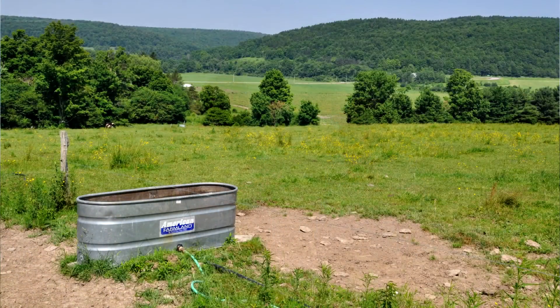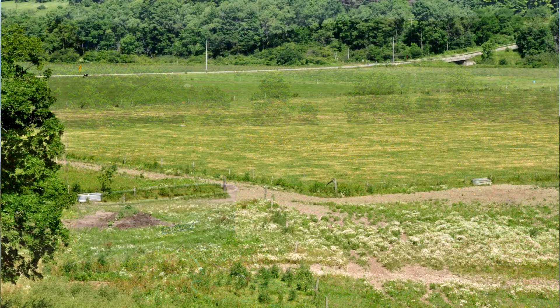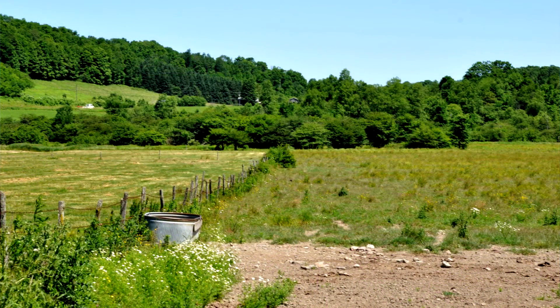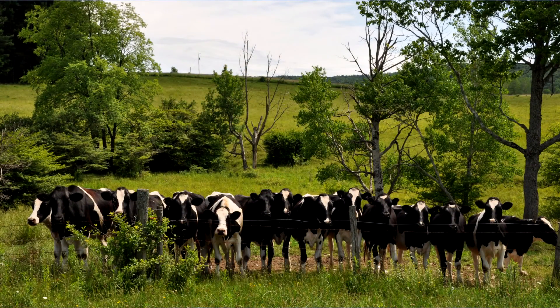Now, this particular pond is only one source and it's only working right now for part of your grazing system. Right. And what does it support in terms of cattle? It'll probably support 80 to 90 head when they're drinking on these pastures. That's usually daytime. At night, they're close to the barn and we have water from the barn down there.